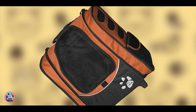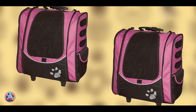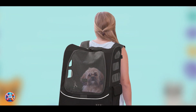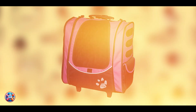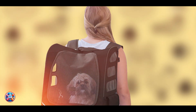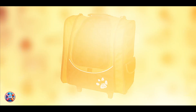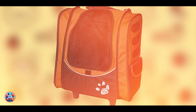Crafted from rugged nylon, the Pet Gear I-GO2 Backpack is built to withstand frequent use and travel. Its reinforced stitching and durable materials ensure it can support the weight of your dog without sagging or tearing. The mesh panels promote airflow, keeping your dog comfortable and preventing overheating during extended outings. Its removable fleece pad is machine washable for easy cleaning, while the rest of the carrier can be wiped down with a damp cloth. With proper care and occasional lubrication of the wheels, the Pet Gear I-GO2 Backpack will continue to provide a reliable and comfortable way to travel with your dog.